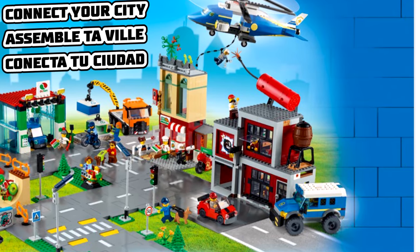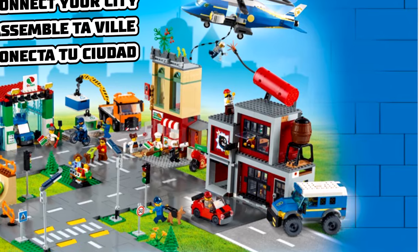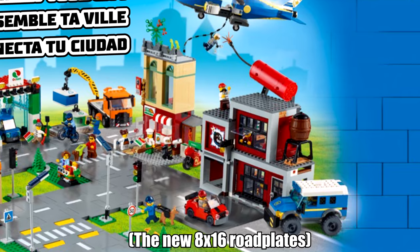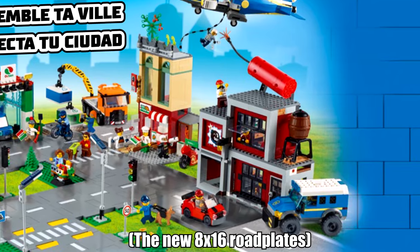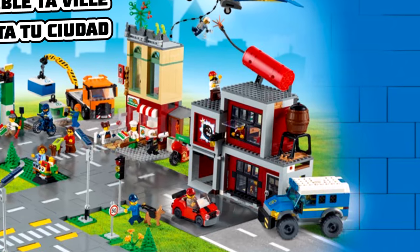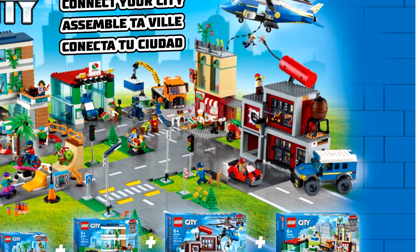I also like the new dog harness piece in black. I do think the $100 price for this set is too much, even with the inclusion of what seems to be two of those new road plates. This should have been $80. I was so distracted by that unusual cartoony and funny dynamite factory build that I didn't notice why this set is probably overpriced.